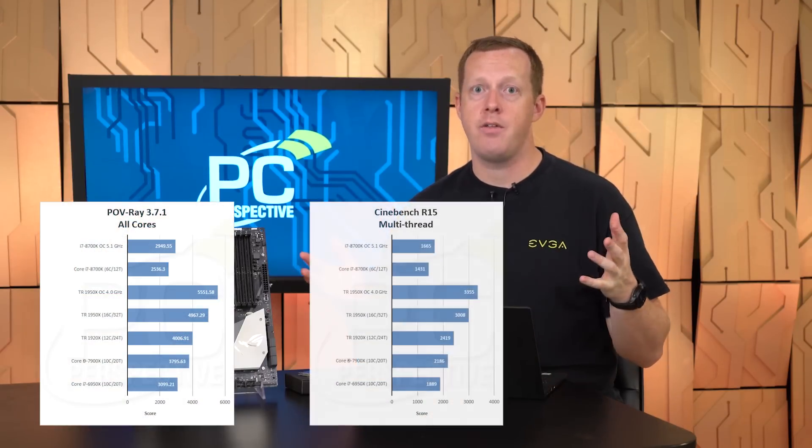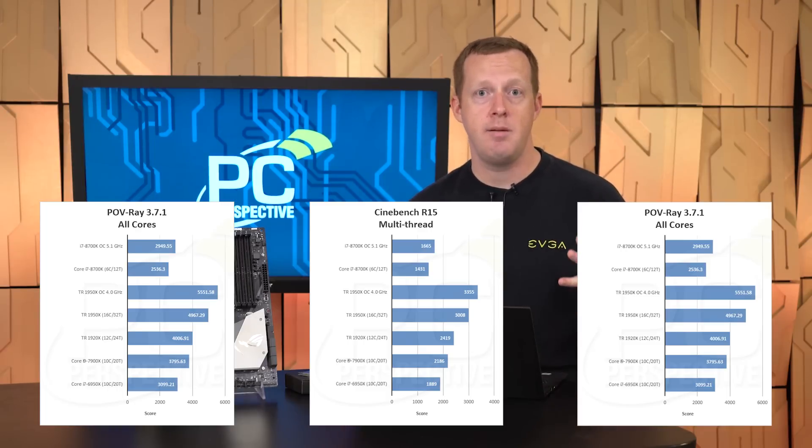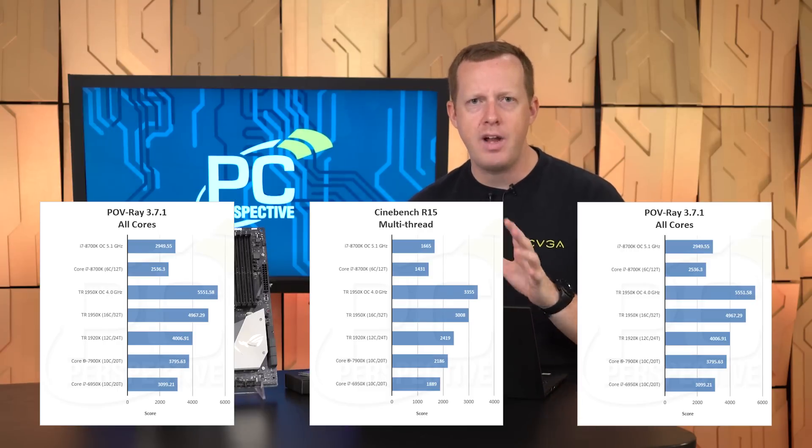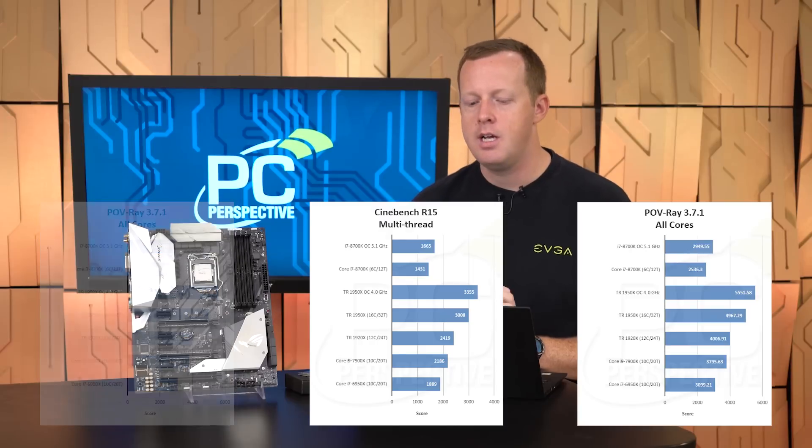For overclocking, we were able to push our 8700K up to 5.1 GHz all cores — so six cores and 12 threads running at 5.1 GHz — which gets us about 13% to 14% more performance in those multi-threaded workloads. That's enough to take it past the Ryzen lines, but obviously that's not fair because you're comparing overclocked versus stock settings. Still interesting to note nonetheless.